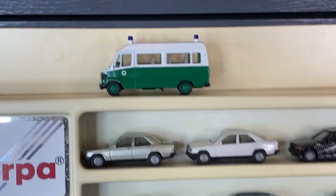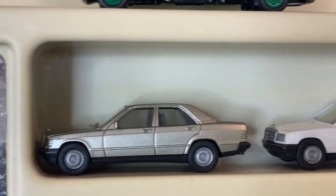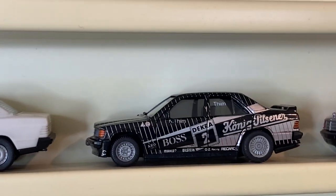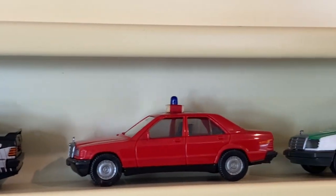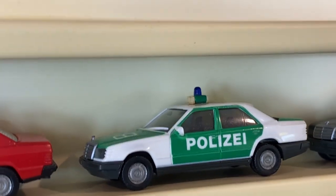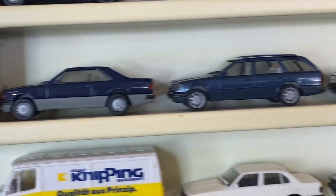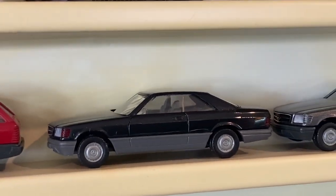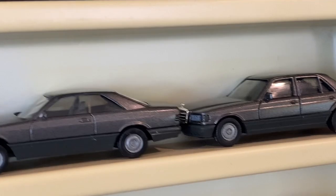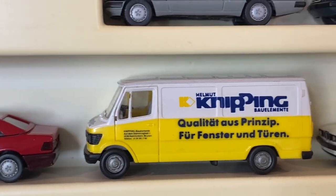We've got a Mercedes van that was a little too big, and then in our 80s Mercedes lineup we've got some 190s including a 190 2.3 16-valve, even a 190 Fire Chief. Moving into the 300E police car in green and red - there are so many versions. There's your 300 CE, some wagons in a bunch of different colors, moving into the S-Class 560 SEC in a couple different colors, and your bigger 500 SE S-Class.